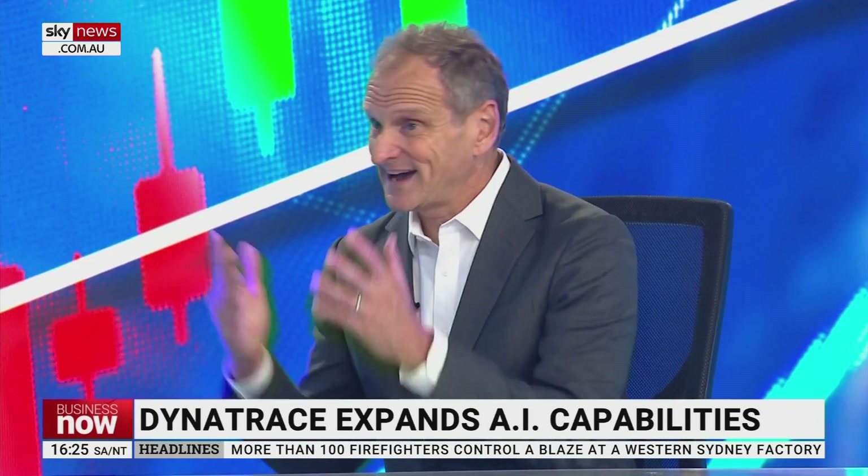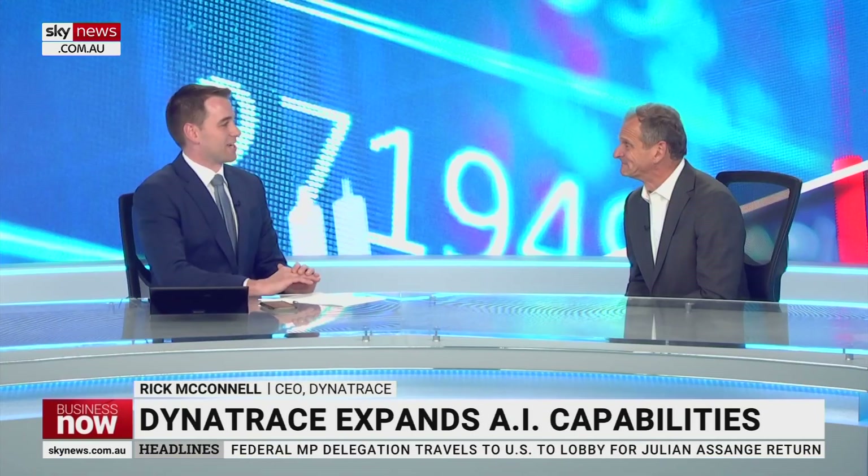Just quickly, what brings you to Australia this time? We had our regional customer conference here in Sydney, and we hosted it here for all of Asia-Pacific. We had a couple of thousand people online, plus several hundred here in Sydney. Delighted to be here. We have many, many customers in Australia and are very enthusiastic about the opportunity. Rick McConnell, thanks so much for your time. Thanks so much, Ed. Appreciate being here.